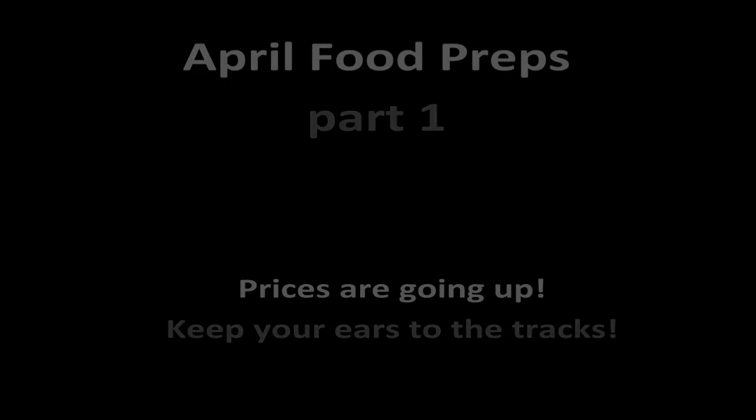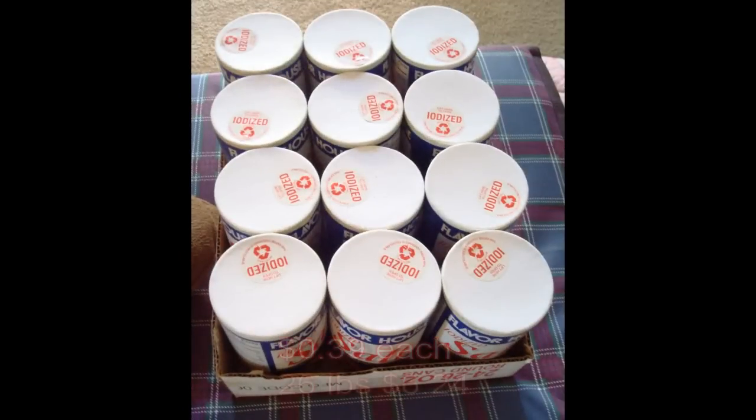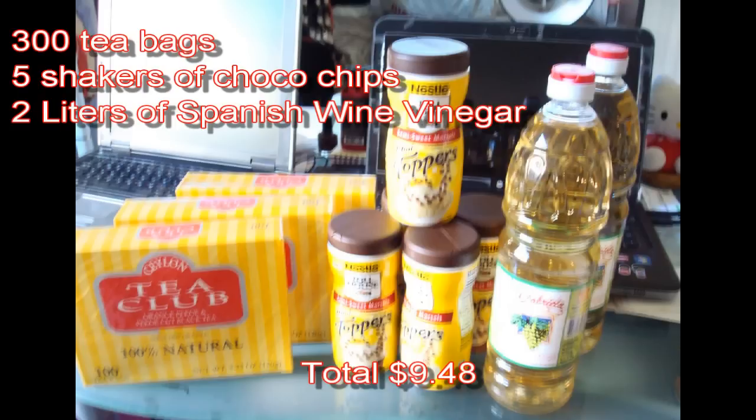Here we go — we got iodized salt at 39 cents each, for a total of $6.24, that's about 26 pounds, folks. Next we got about 300 tea bags, five shakers of cocoa chips, and two liters of Spanish wine vinegar at $9.48.